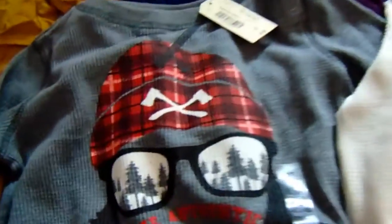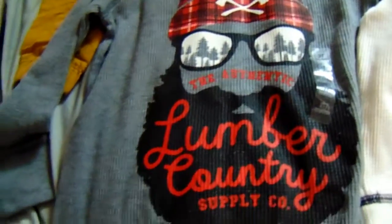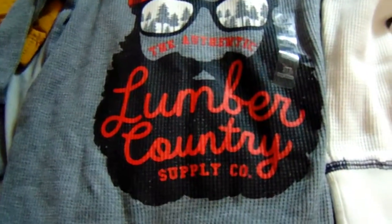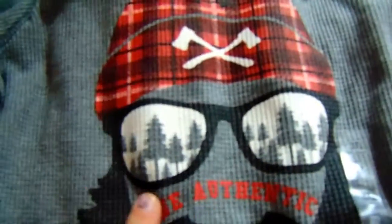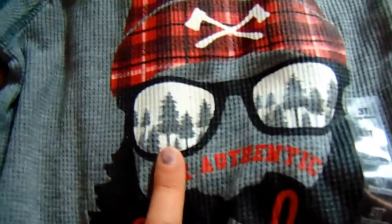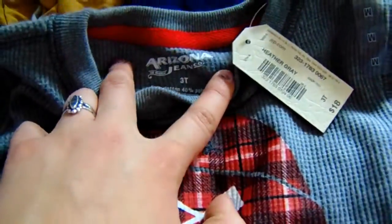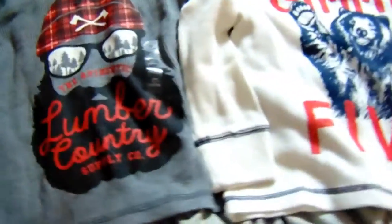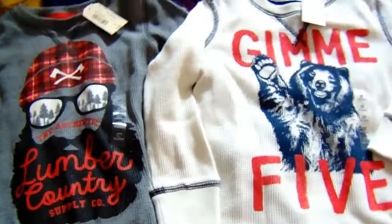And this one was $9 also. It says 'Lumber Country Supply Co.' It is so cute. Check out the little pine trees and the sunglasses — oh my gosh. This is a size 3T, also in the Arizona brand, and these are like that waffle-y long john material.